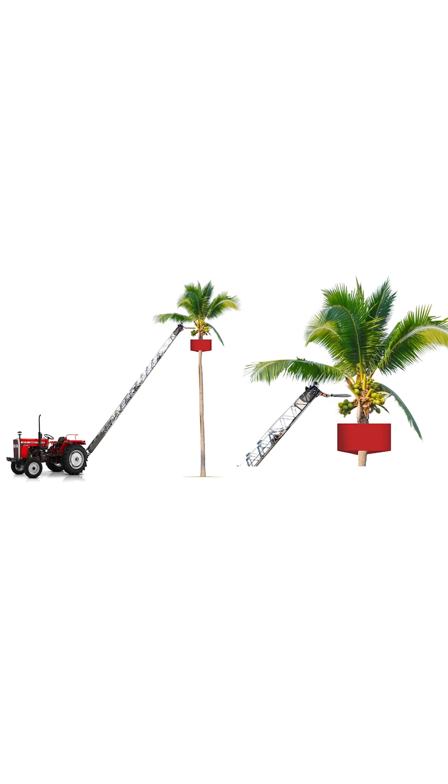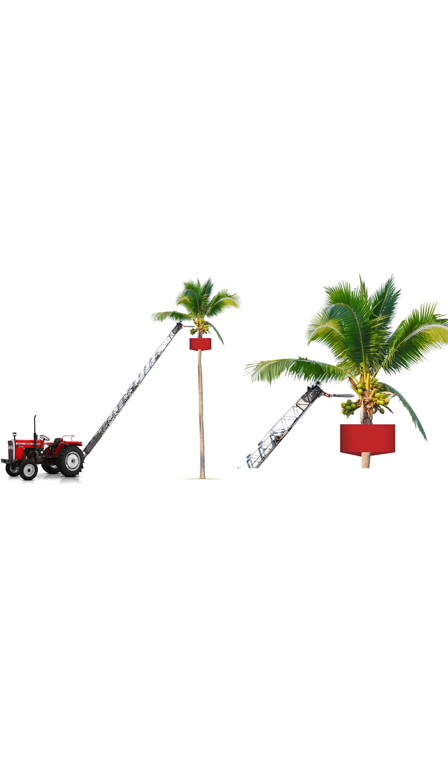The automatic coconut harvesting machine by Massey Dynatractor. PTO driven compressor hydraulic pump.